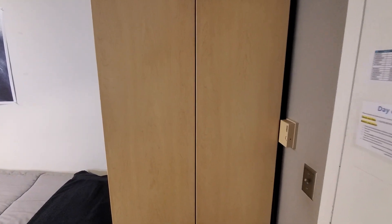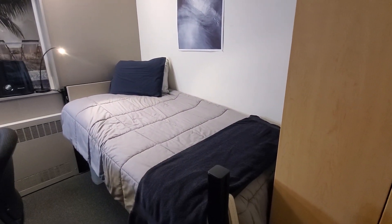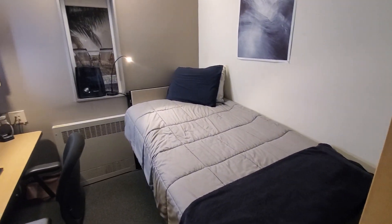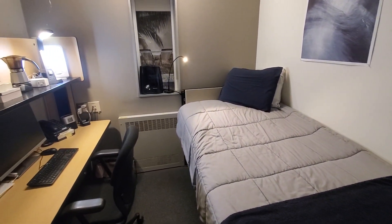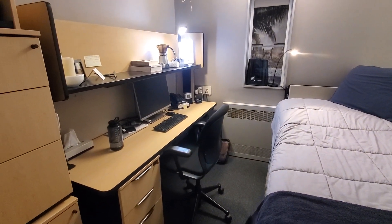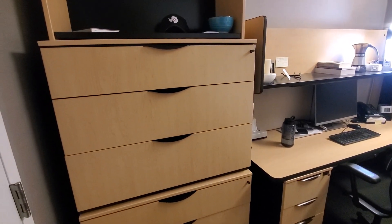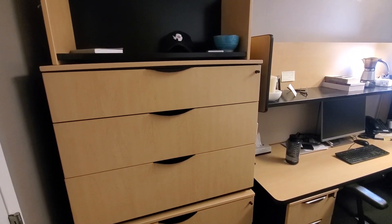...wardrobe — you can hang clothes in there. Then I've got my bed, which I lowered down. There's the window, which is covered for winter, and then you've got a nice little desk set up on the other side of things, and two dressers stacked up for everything else that you need.